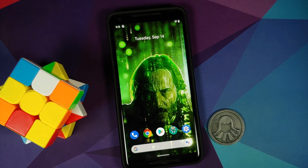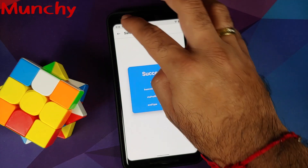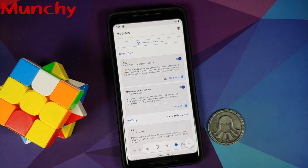And there it is — that is the latest method of bypassing SafetyNet in September 2021 with the latest changes Google has made. Hope this video helped you. Likes, shares, and subscribes are appreciated; feedback and comments are more than welcome. See you when I see you.